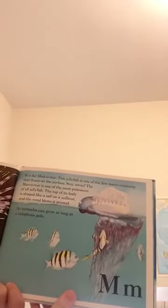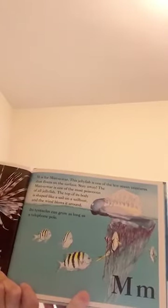M is for manowar. This jellyfish is one of the few ocean creatures that floats on the surface. Stay away! The manowar is one of the most poisonous of all jellyfish. The top of its body is shaped like the sail on a sailboat and the wind blows it around, but its tentacles grow as long as telephone poles.